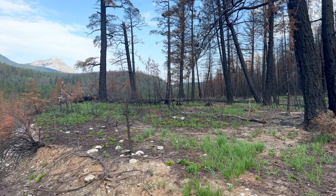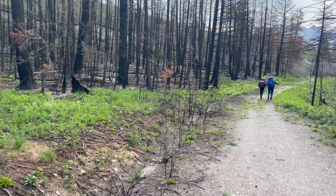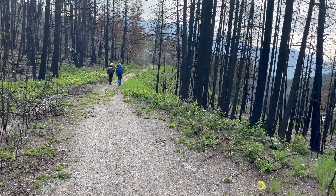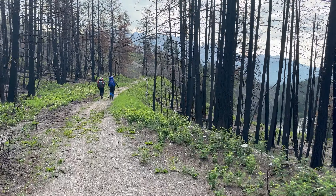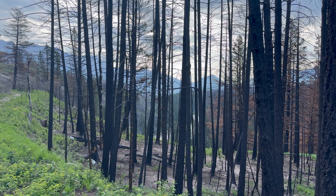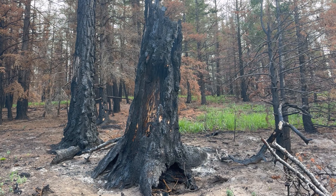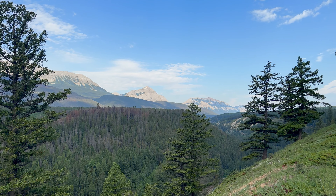Chetamon wildfire. You can see how the forest floor starts to rejuvenate itself. We drove in across the Celestine Lake Road. The burn from the Chetamon fire creates quite a stunning look. Isn't that remarkable?